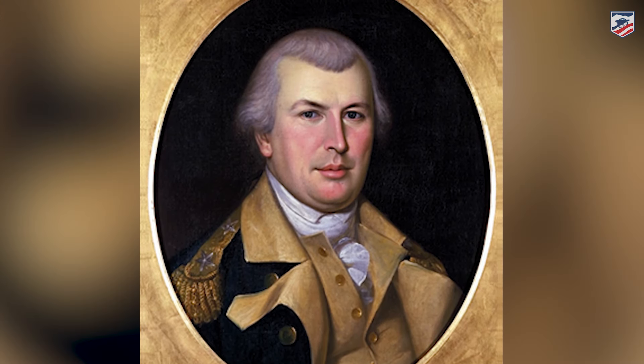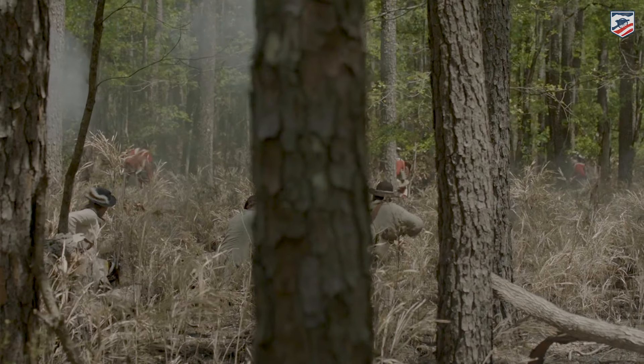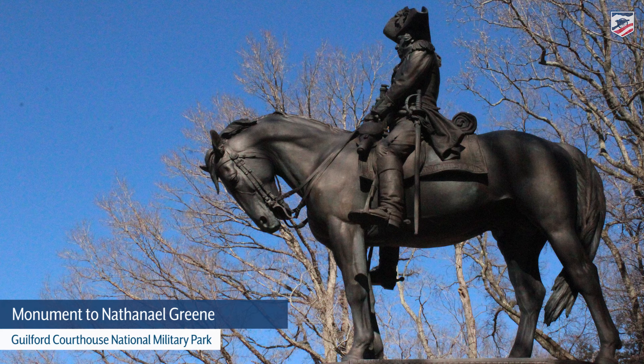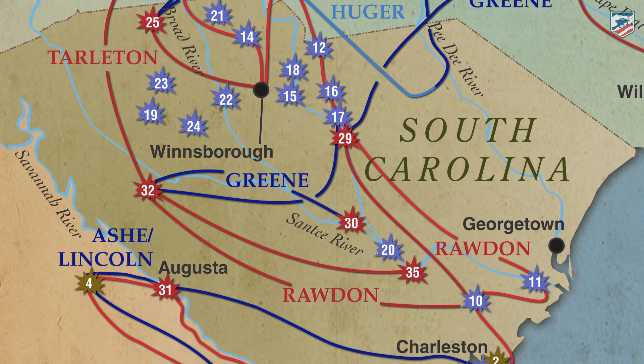It is a few days after this battle that Greene will famously write: 'We fight, get beat, rise, and fight again.' Nathaniel Greene is going to lose more battles in the south than he wins, and that quote perfectly encapsulates the southern campaign in 1781.